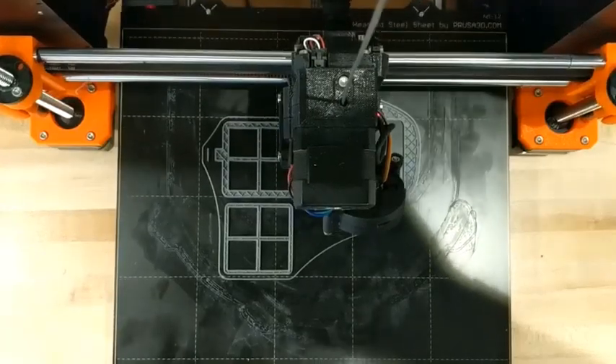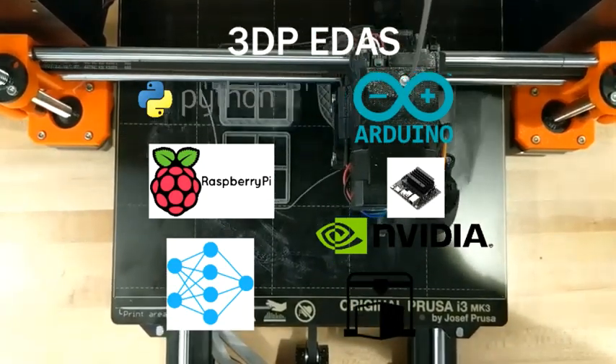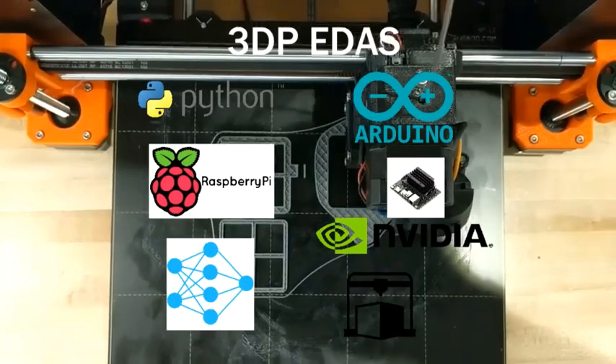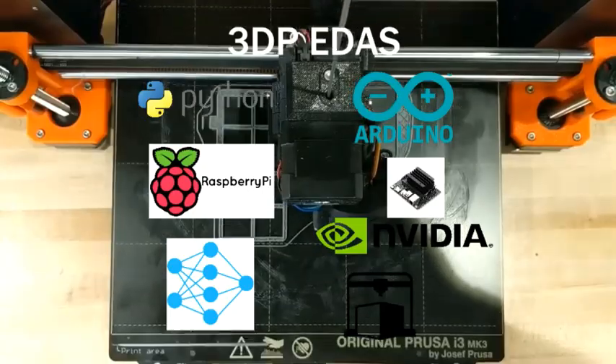That's where we come in. Our team is developing a solution to combat these problems automatically, using machine learning and sensors to monitor and protect the 3D printer from activity that could damage the software, hardware, or the printed object itself.